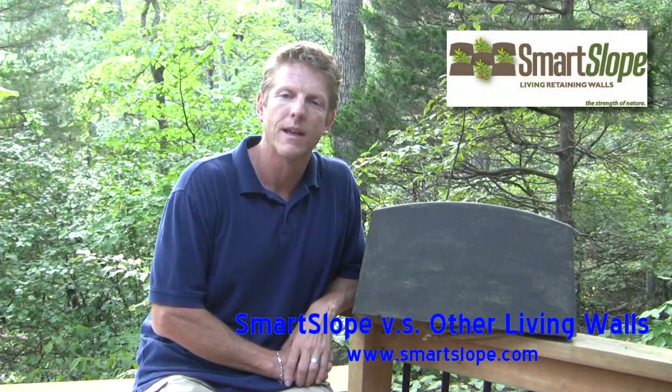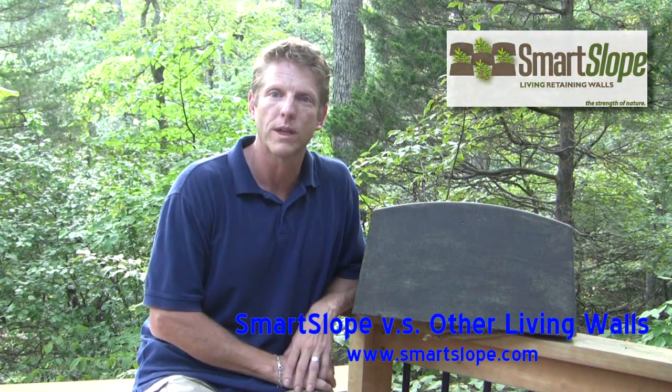Hi, I'm Mark Wolbright, and I'm the inventor of a smart slope retaining wall system — this block right here.